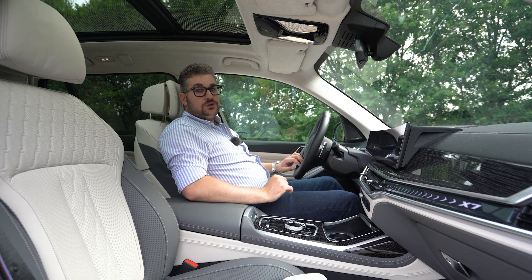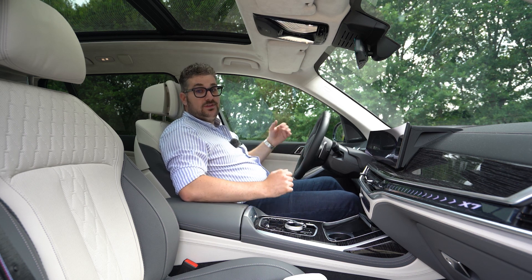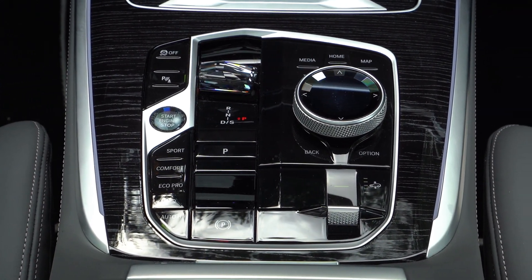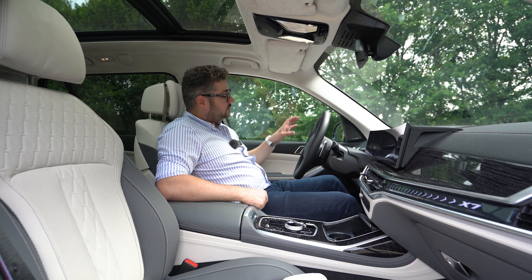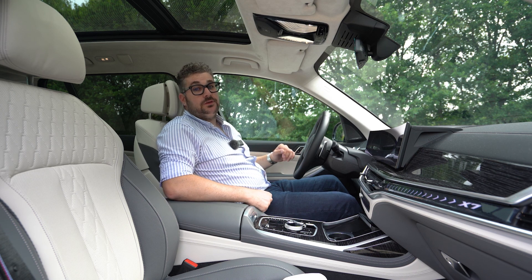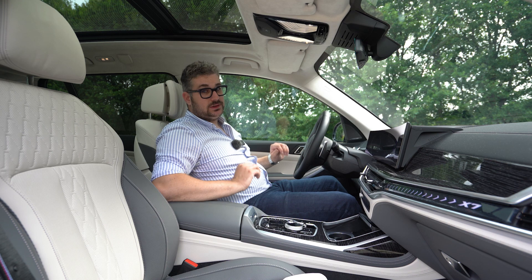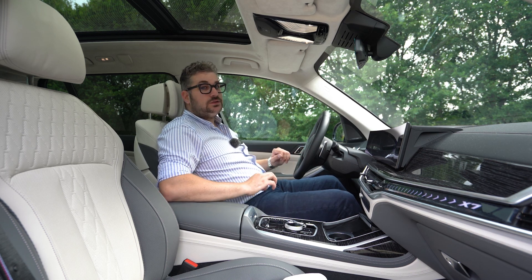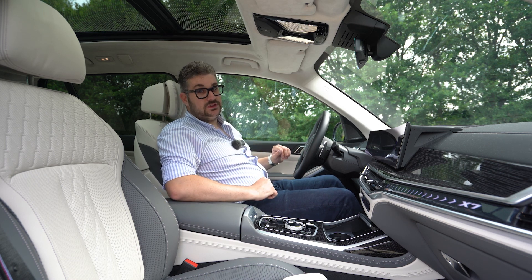Doorheen de wagen vind je ook nog heel wat leuke details, zoals een M-stiksels op de veiligheidsgordels en de Crafted Clarity kristallen bediening voor de middenconsole. Verder zijn er ook leuke opties zoals het Harman Kardon geluidsysteem, of je kunt zelfs kiezen voor een Bowers & Wilkins Diamond Surround System dat perfect tot zijn recht komt in dit stille interieur. Zo kan je hem aankleden naar persoonlijke voorkeur, maar in alle gevallen beleef je een luxueuze rit.